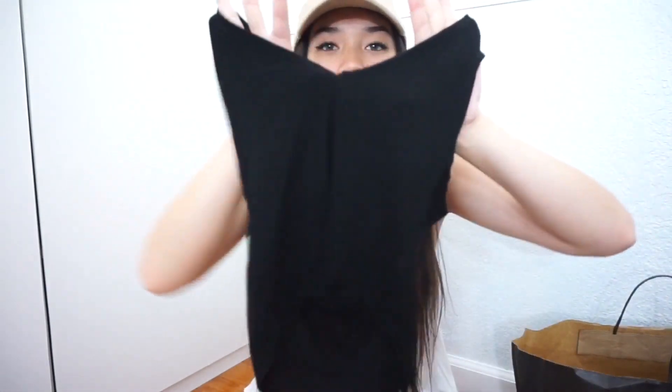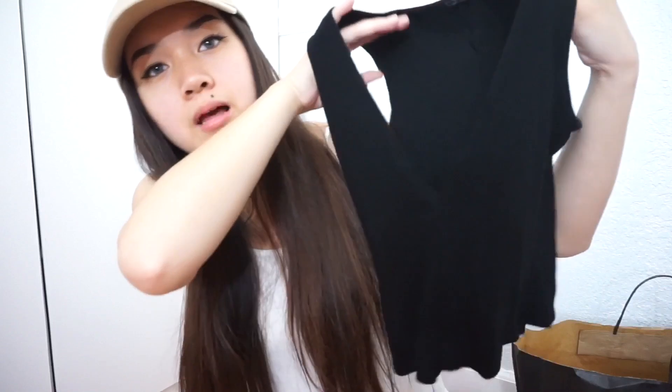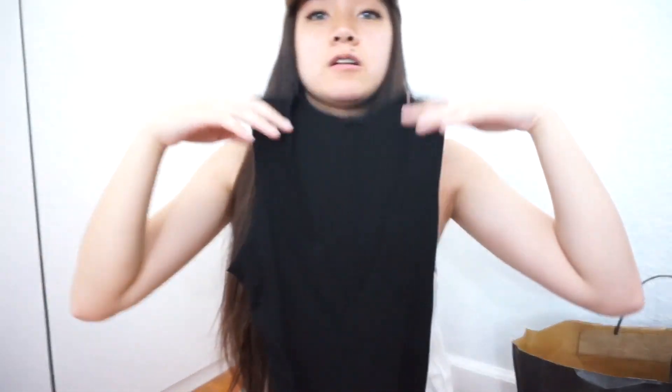The next and last thing I got from Brandy Melville is this shirt — it's like a tank top v-neck. You probably can't see the v-part because it's black on black, but it's just a tank top v-neck shirt. It's really nice. I like how it looks — it's probably one of my favorite tops. If they had more colors I'd probably buy more, but when I went they only had black.